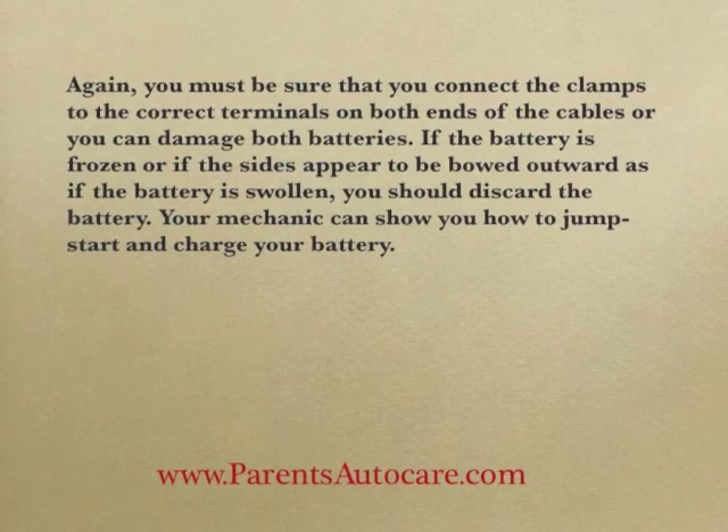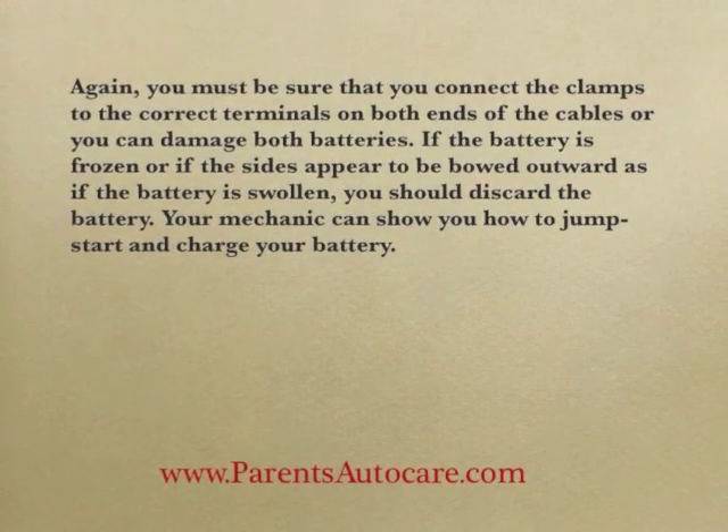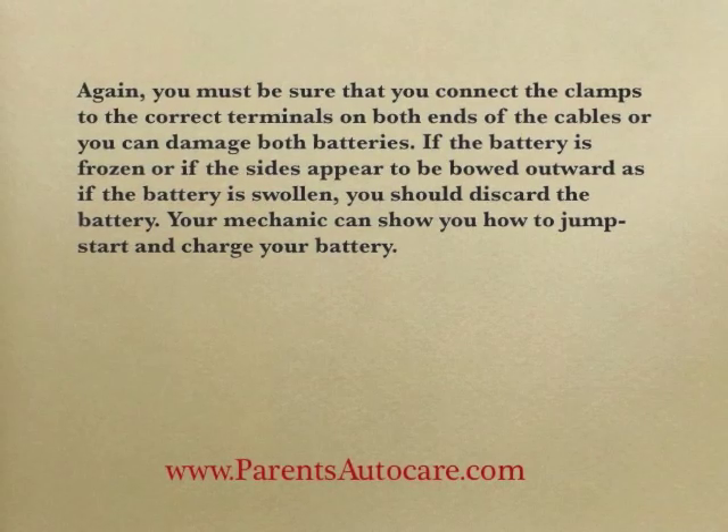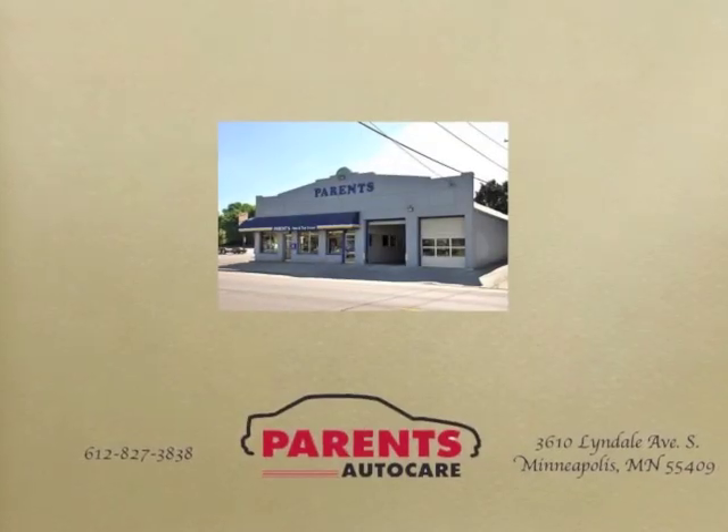If the battery is frozen, or if the sides appear to be bowed outward as if the battery is swollen, you should discard the battery. Your mechanic can show you how to jumpstart and charge your battery.